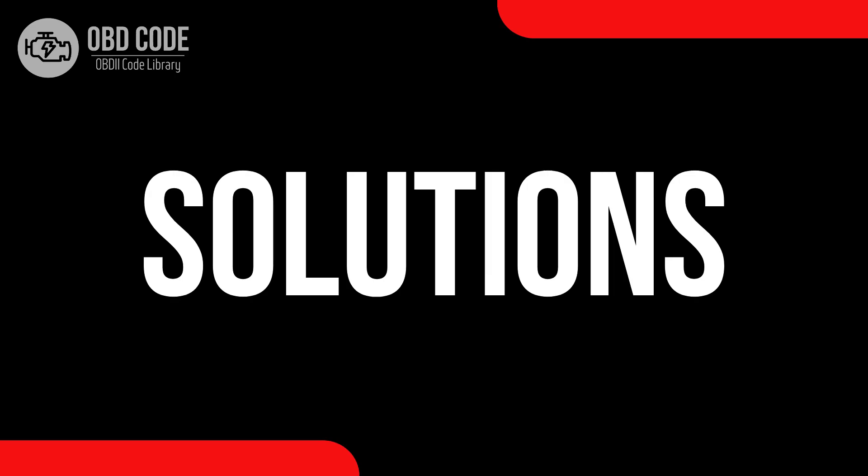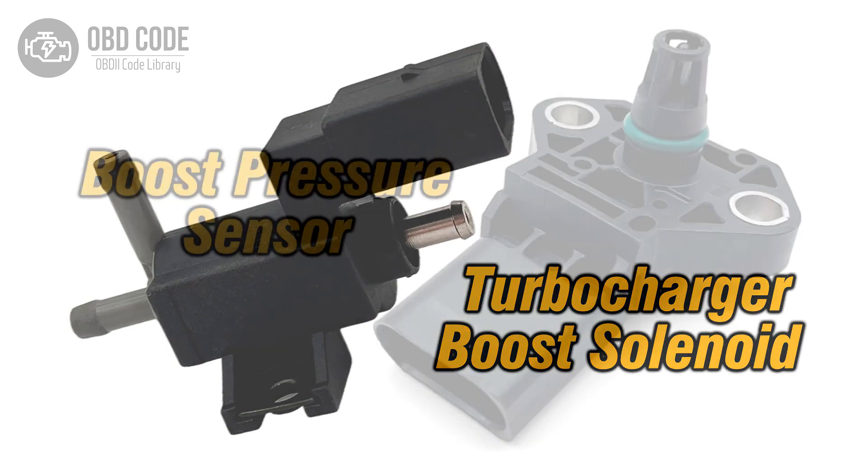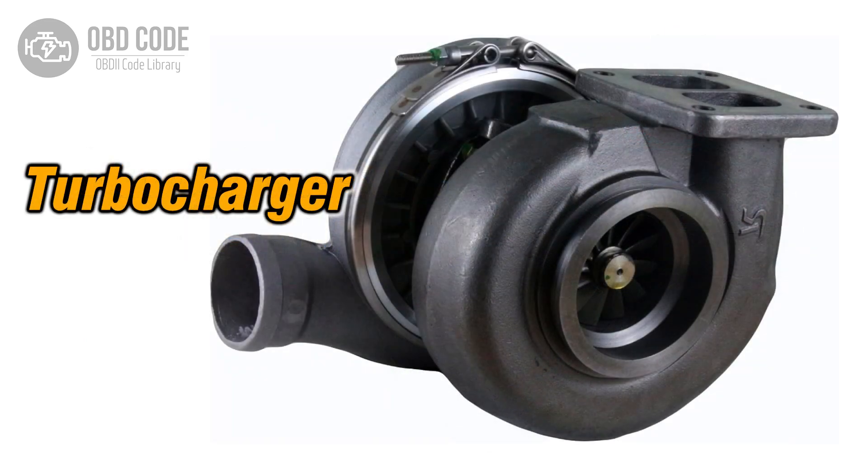Code solutions P0234: 1. Inspect and, if necessary, replace the wastegate or boost control solenoid. 2. Check the boost pressure sensor for proper operation and replace if needed. 3. Inspect the turbocharger or supercharger for issues and repair as necessary.